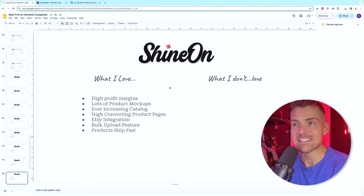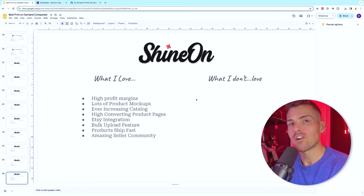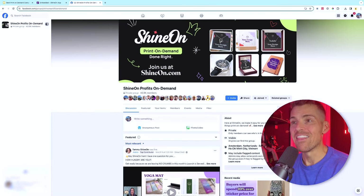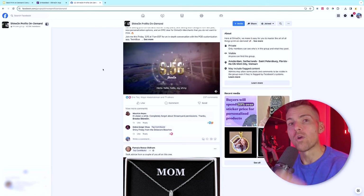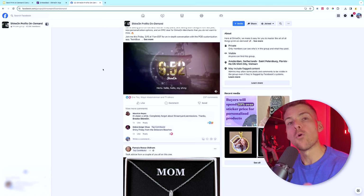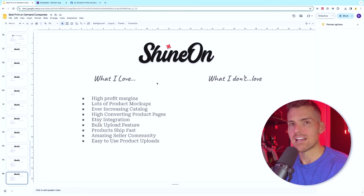They also have an Amsterdam facility being upgraded, giving you the opportunity to sell into Europe — a market that hasn't seen these products before. When I first started I had my products translated into German and did over $100,000 in 10 days. The opportunity is there — use DeepL to translate into the local language. Shine On's seller community is like no other: incredibly active team, trainings, and live calls constantly happening to help merchants succeed faster.